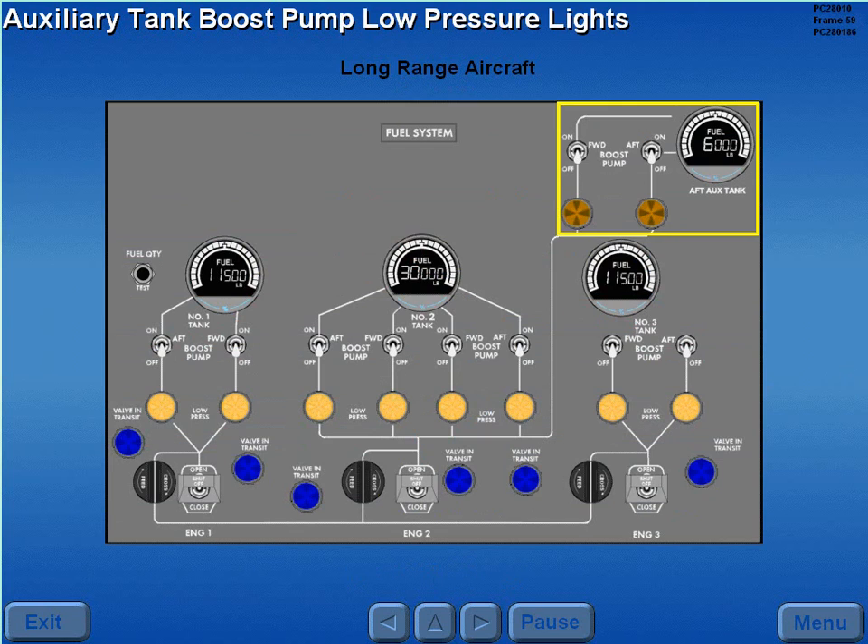On aircraft with an auxiliary tank, the boost pump low-pressure lights are armed to operate when either boost pump switch is on.